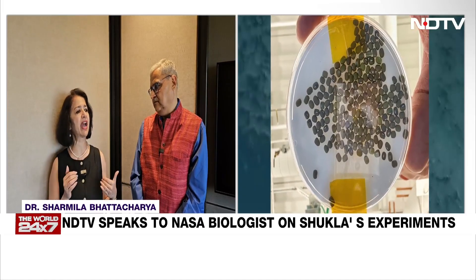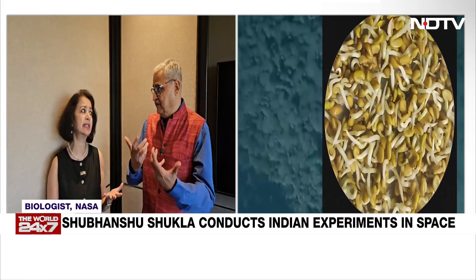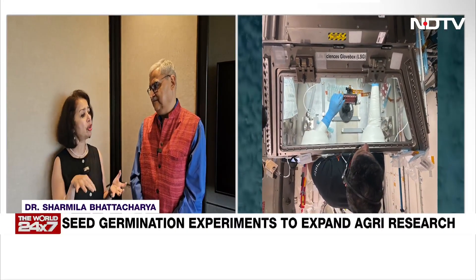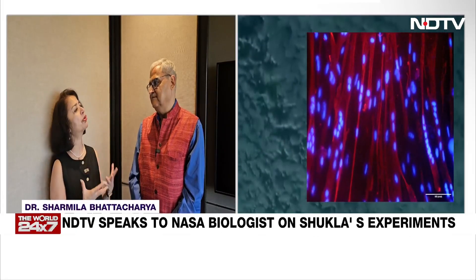And then Methi, on the other hand, has a lot of health benefits — an Indian spice which we use very often, very familiar in our kitchen. And then also cardiovascular function, immune function, bone density maintenance — these are all important for space flight.